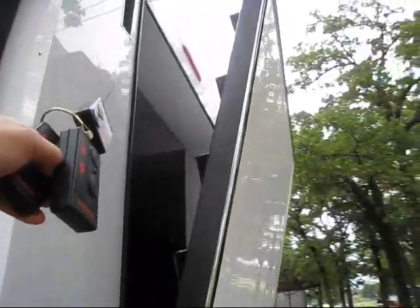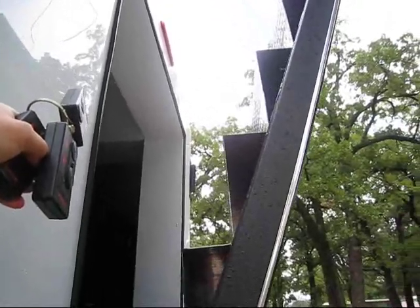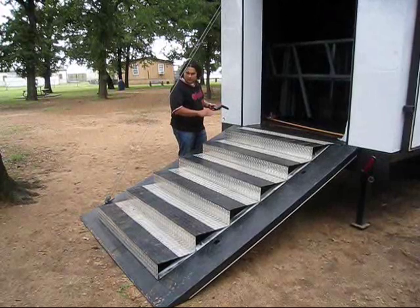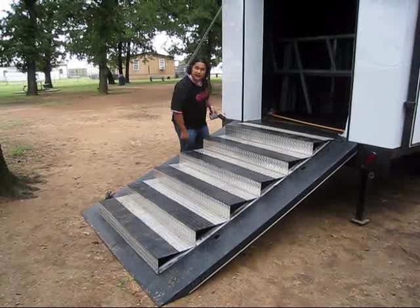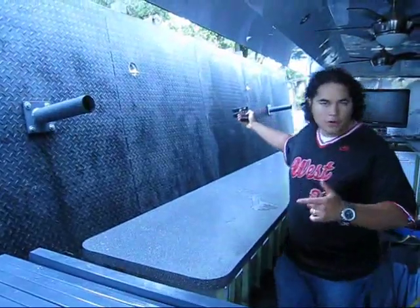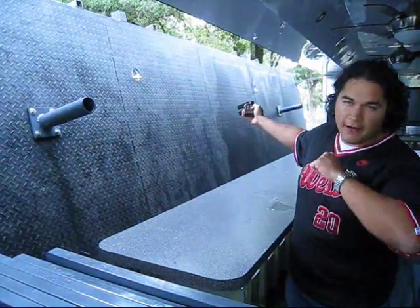It slowly lowers with a series of hydraulic lifts and winches. That lowers to reveal a set of diamond plate stairs. These stairs are removable, so you can actually take a keg right on up.